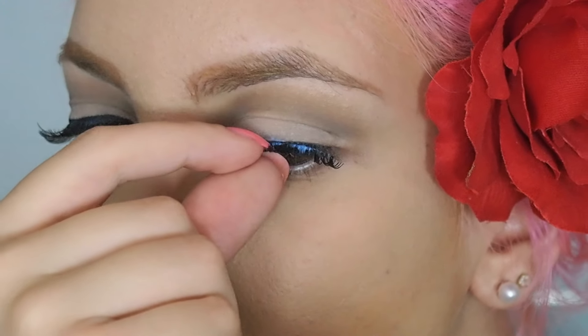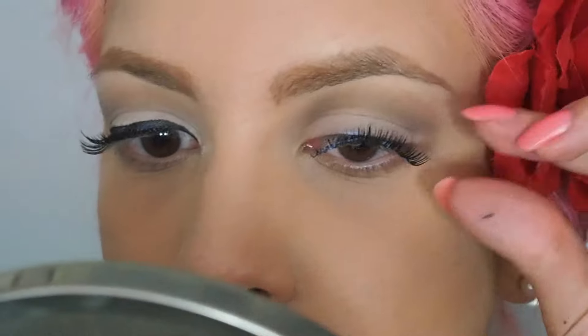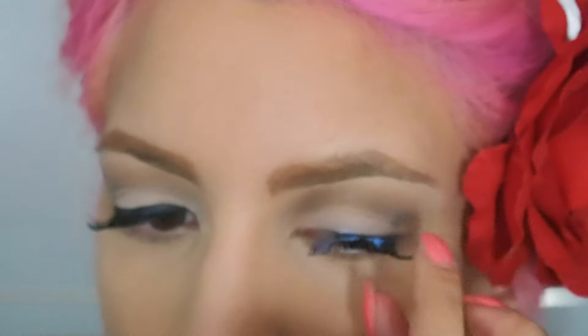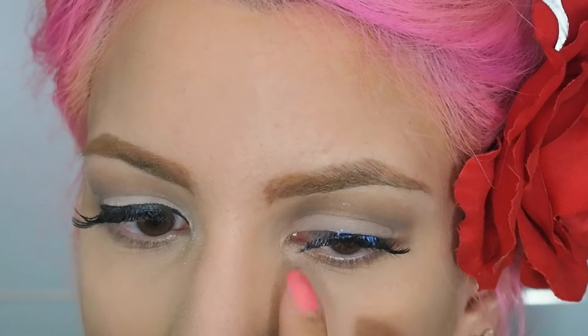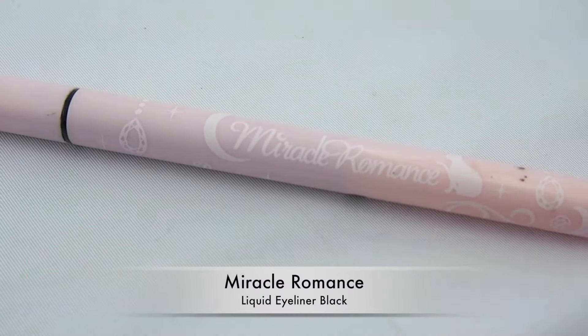I'm having so much trouble applying fake lashes — this took me about 10 minutes. I had to reapply them twice and they still didn't come out like I wanted. In the end I just gave in. I'm not sure if it's because of the lash glue, because I'm not really satisfied with it.